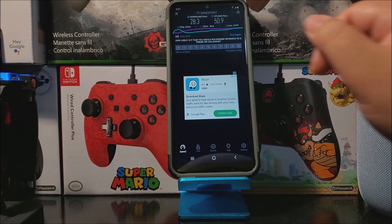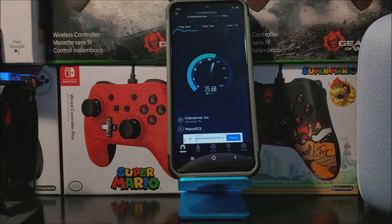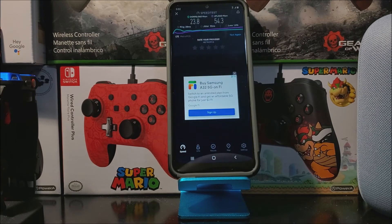As you can see here, for the ping we got 28 ms, for the download we got 23.8 Mbps, and for the upload we got 54.3 Mbps. So these are decent speeds for 4G LTE.